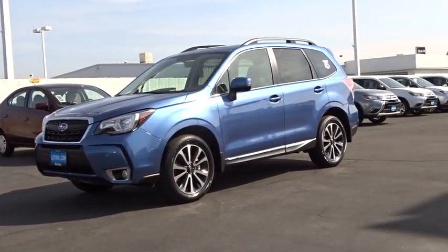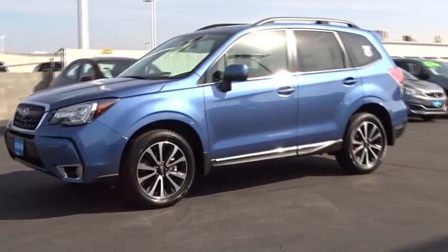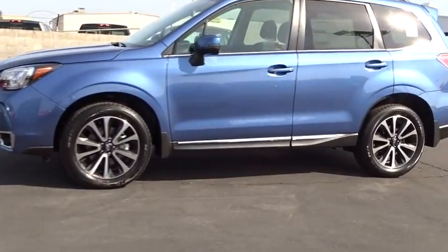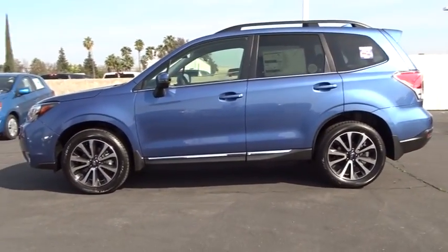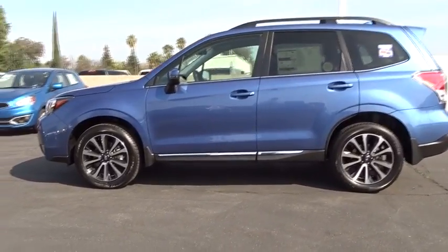The 2017 Subaru Forester. The Subaru Forester is a sensible, practical, and affordable vehicle. It has an impressive, comfortable ride and handles well. Here are some of this vehicle's great options.